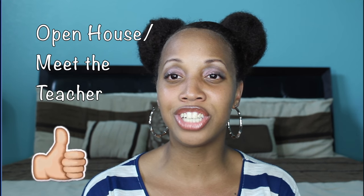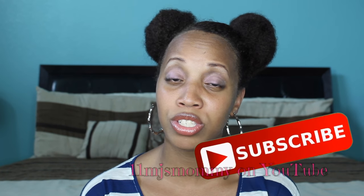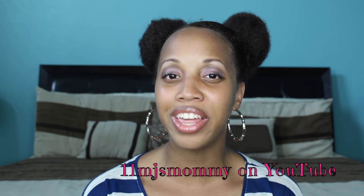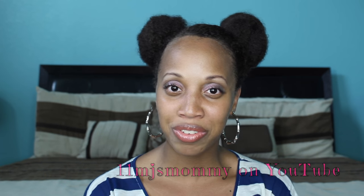I also want to post a video about open house because I want to share some things that have made my life easier and hopefully you'll be able to use them as well. If you have any questions or comments please leave them below. Thank y'all so much for watching and I hope I helped some of you out. Bye!